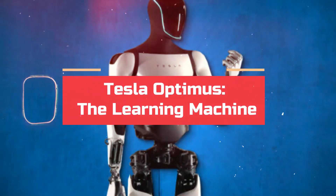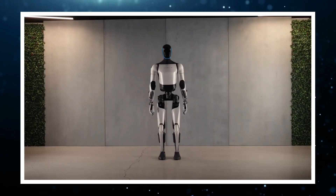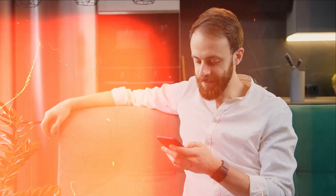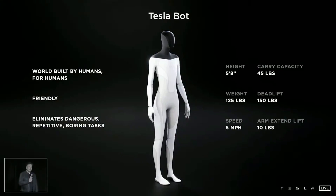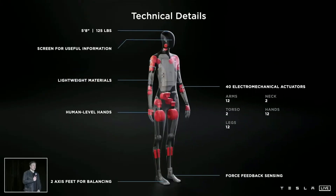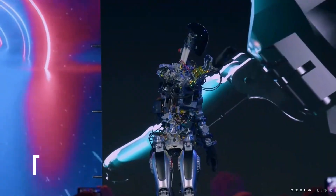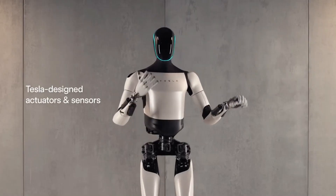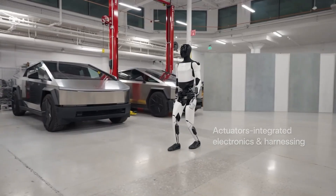Tesla equips Optimus with its proprietary AI, allowing it to constantly learn and adapt to new situations. On day one in a factory, Optimus might take a little longer to handle a specific task. But thanks to its AI, with each repetition, its movements will become smoother, faster, and more efficient. This self-learning ability makes Optimus a versatile tool, potentially adapting to various tasks across different workplaces.